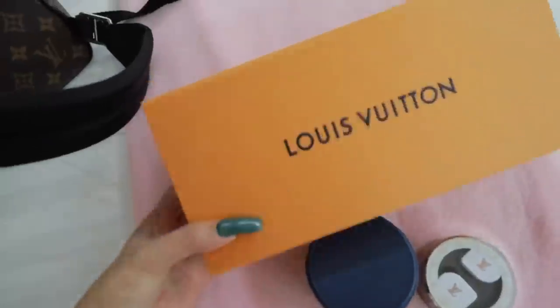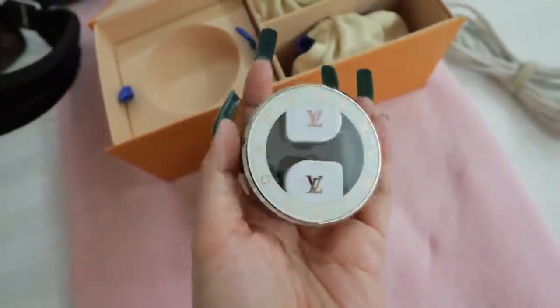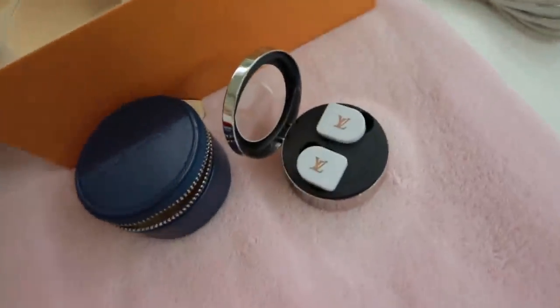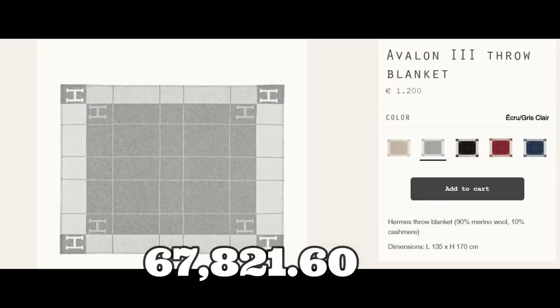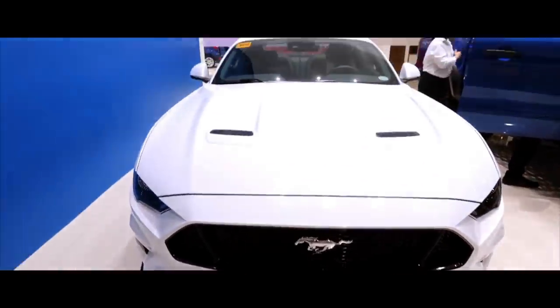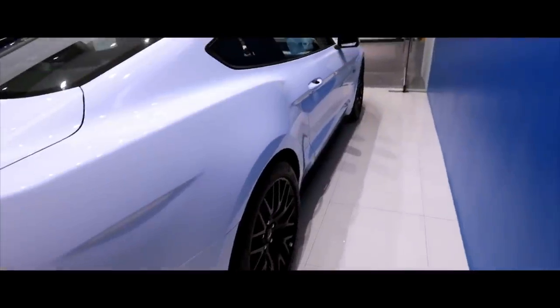And then we have the LV earphones. Parang ganyan lang siya, pero ang bigat-bigat niya. Nabuksan ko na rin sa wakas — super dali lang yung i-operate. Para sa video natin ngayon, this was just going to be a very quick Thailand haul. To be continued.